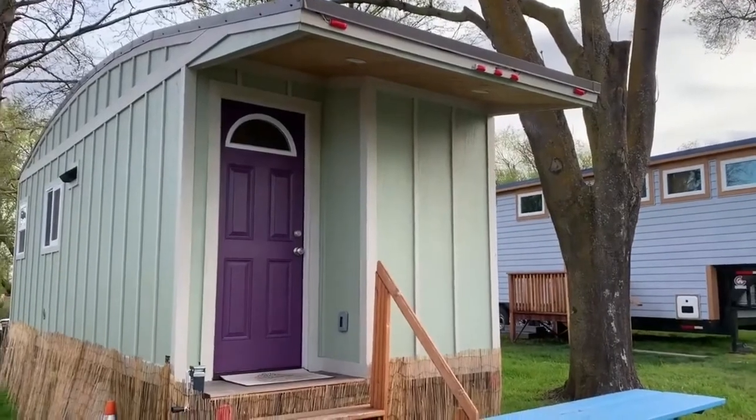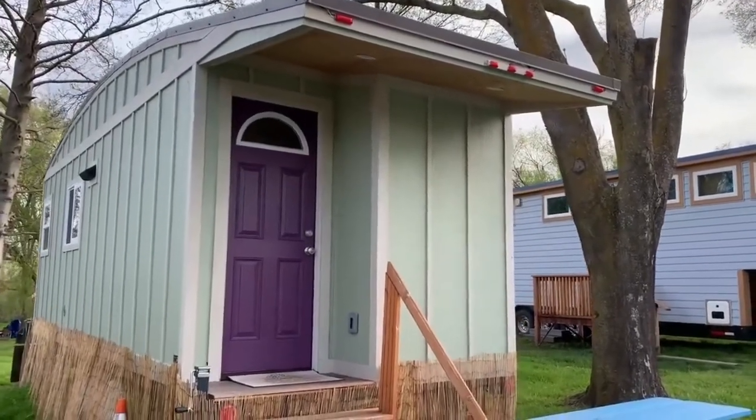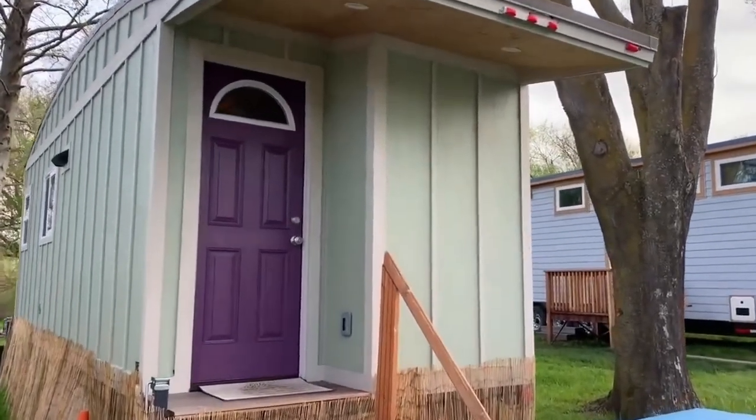This is the Pacific Coast Traveler. Curved roof and easy to tow, very light. Let's take a look inside.